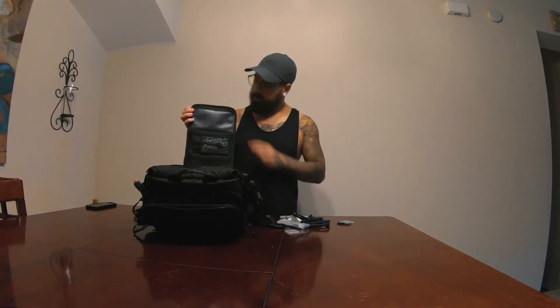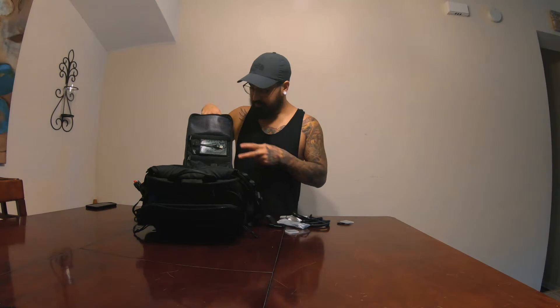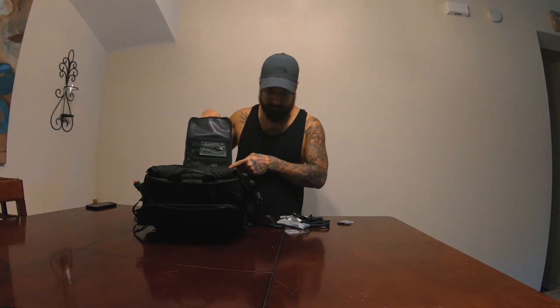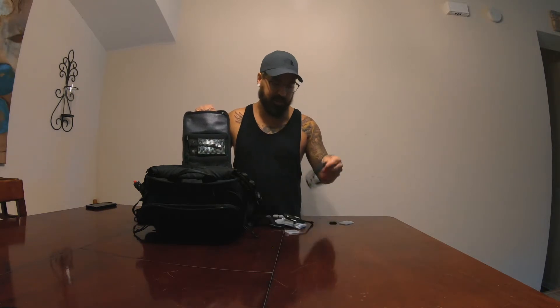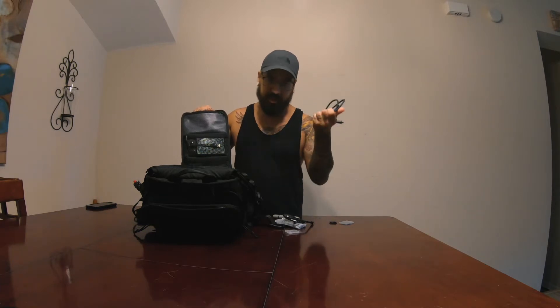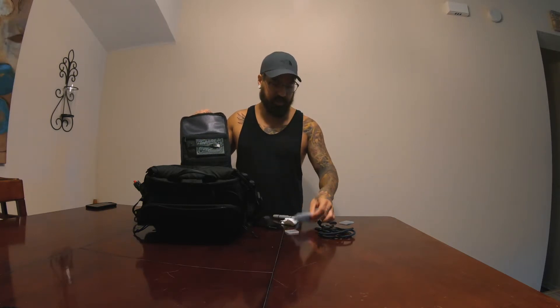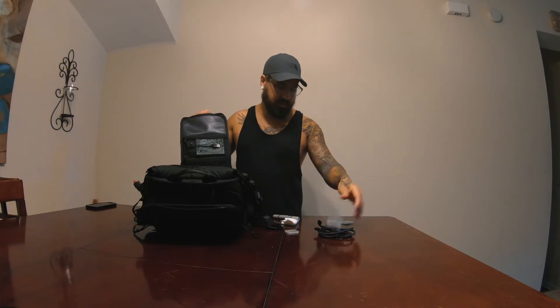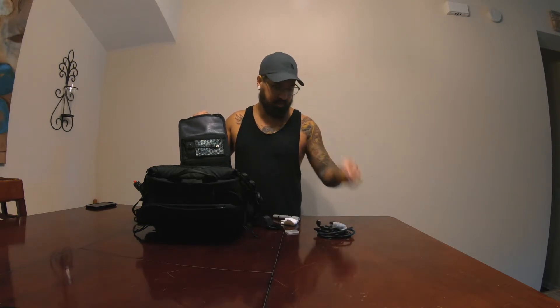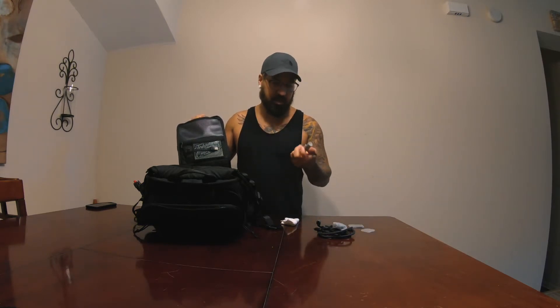I call this my junk drawer because all the junk goes here. I've got miscellaneous things like a Nomad USB-C cable — rugged, so you're definitely not going to break it — a micro USB cable because a lot of my chargers use micro USB for some reason, extra drone propellers, more SD cards, an extra door for a GoPro, an SD card case, and lens cleaner.